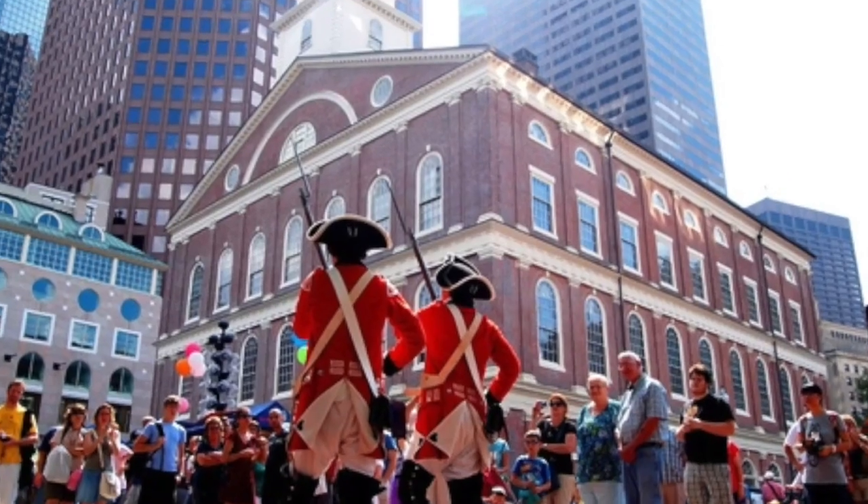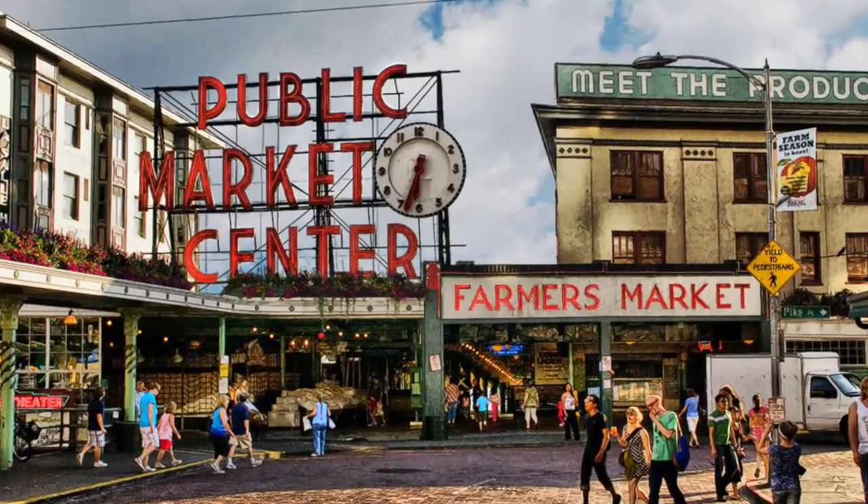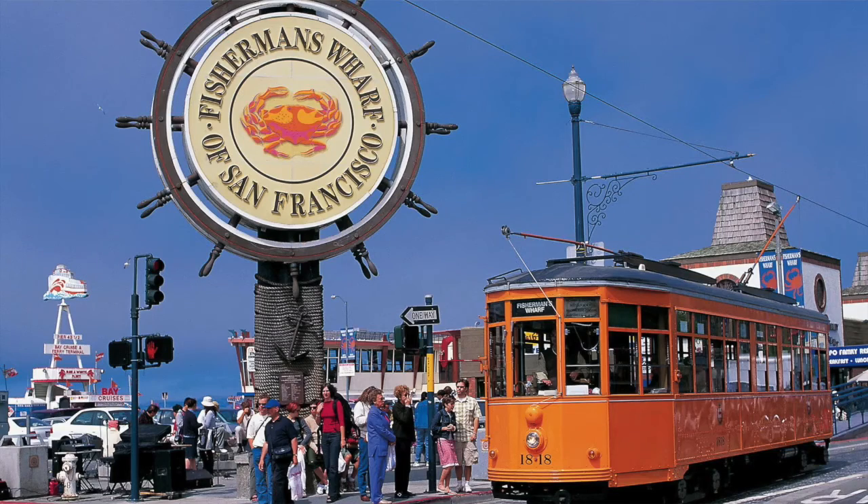The next thing we look at is high-range items. These are more unique destinations, like Faneuil Hall in Boston, Pike Place Market in Seattle, or the Ferry Building in San Francisco. These are things that are very unique to that area that people are willing to drive a large distance to get to.